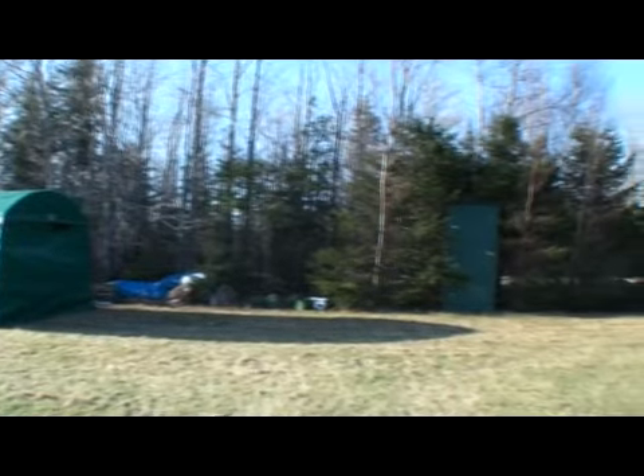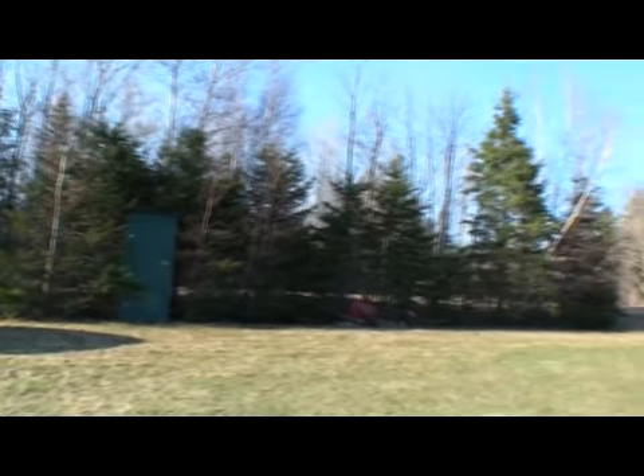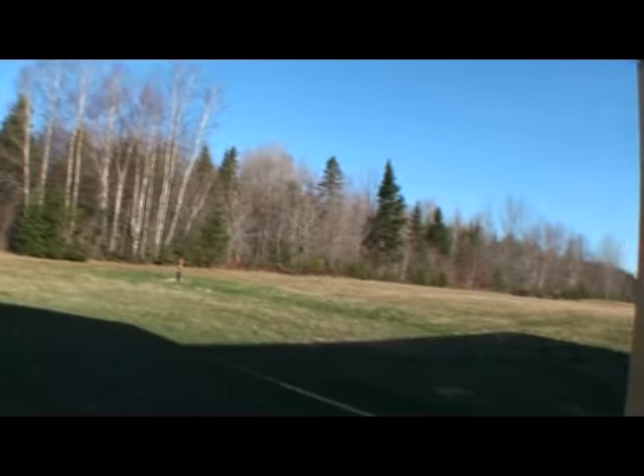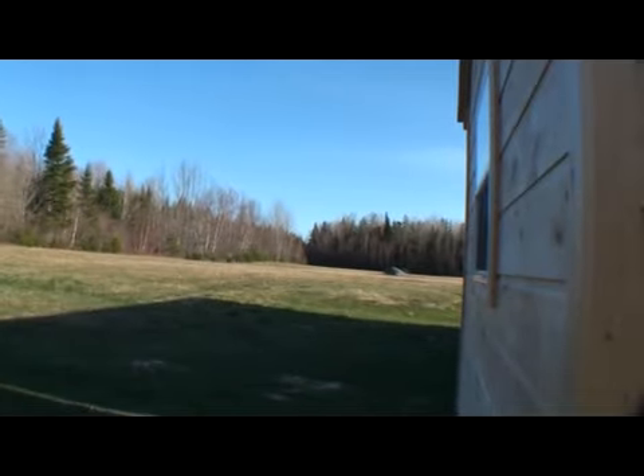There is 280 feet of frontage on this part of Esterbrook Road. Then we go around the corner and there's 740 feet. That whole field is yours.